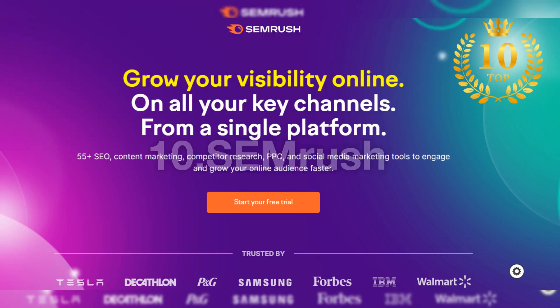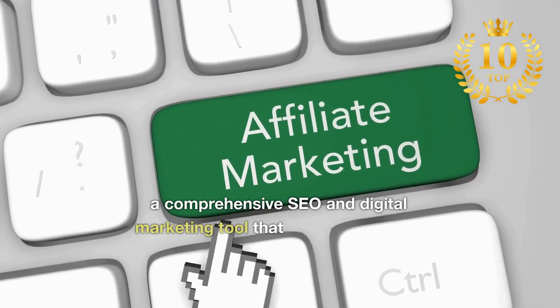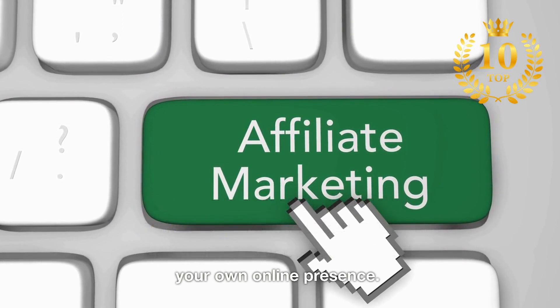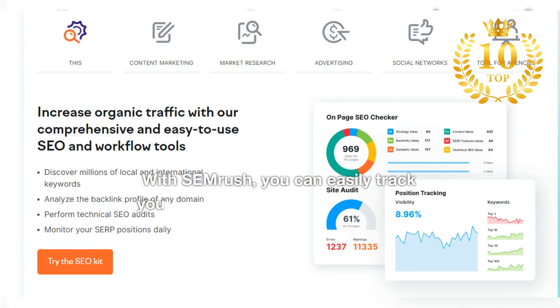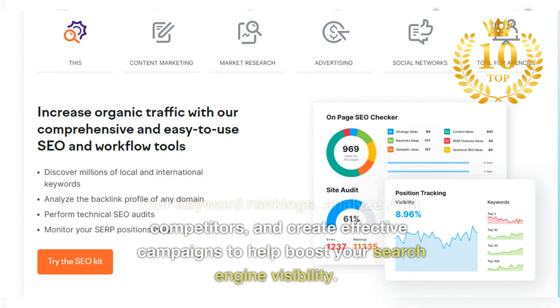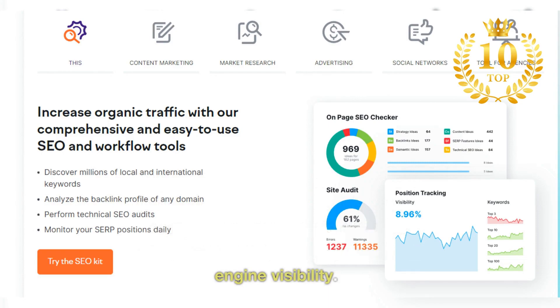Number 10: SEMrush. A comprehensive SEO and digital marketing tool that provides valuable insights into your competitors and your own online presence. With SEMrush, you can easily track your keyword rankings, analyze your competitors, and create effective campaigns to help boost your search engine visibility.